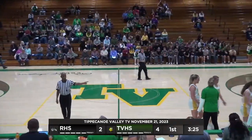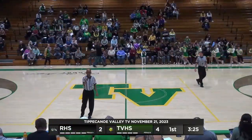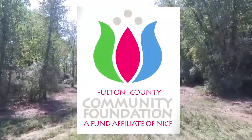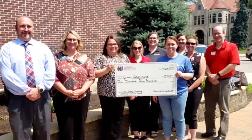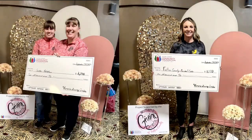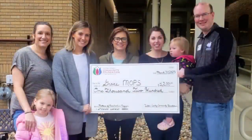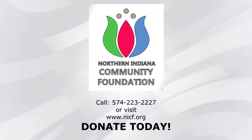3:25 to go here in the first quarter. Valley 4, Rochester 2 on the Rochester class scoreboard. Thanks to the generous donors, the Fulton County Community Foundation has given over $19 million in grants and scholarships to our local communities. Grants received help families send their children to preschool, provide transportation, fund scholarships, local community events, and so much more. Call 574-223-2227 or visit NICF.org to see how your donation can benefit your community.